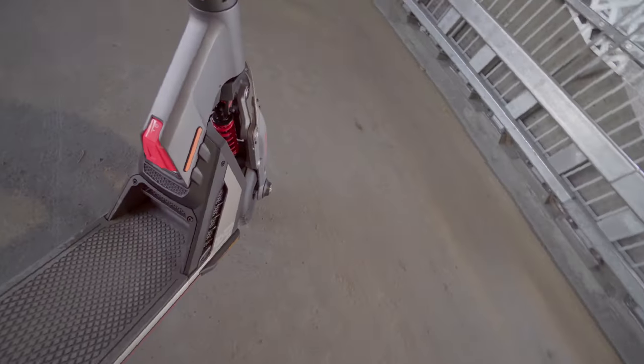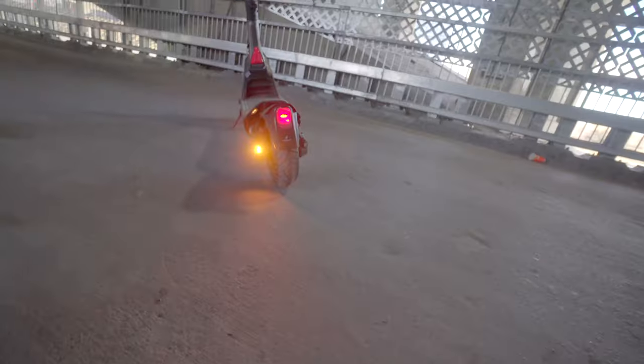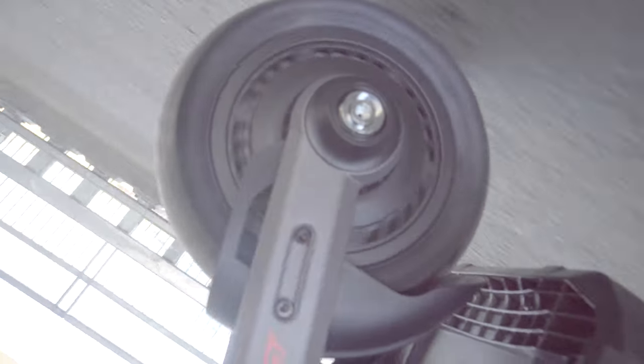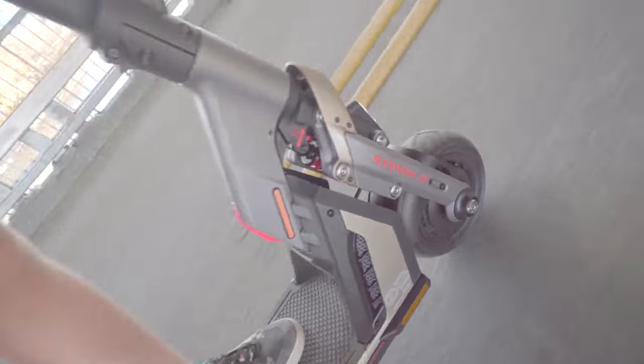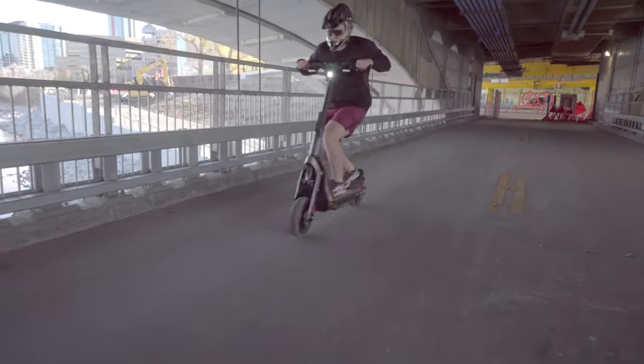Now let's talk about some of the impressive features packed into the GT2 Super Scooter. It comes with a high-capacity battery that provides an impressive range of over 100 kilometers on a single charge, ensuring you can go the distance without worrying about running out of power.